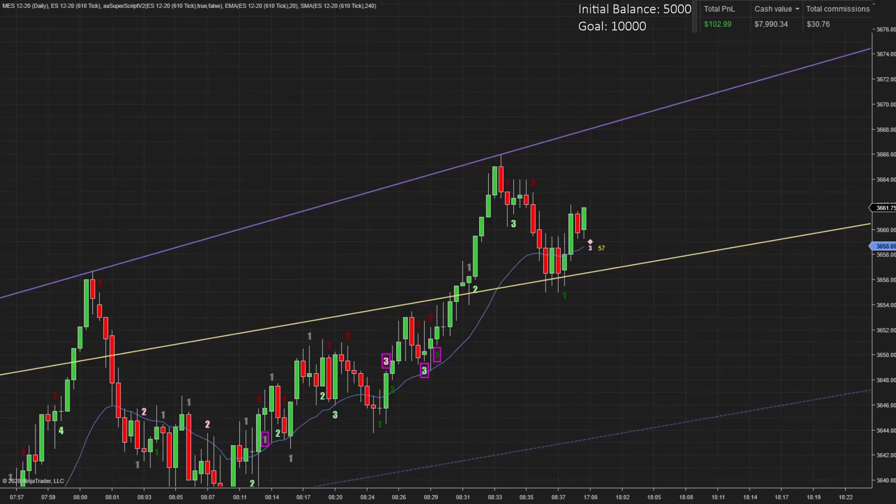Good morning, this is Bye Bye Money. Today is November 9th, 2020, and welcome to day 21 of my journey to doubling my account using only price action. If you're watching, thanks for joining me on this journey.